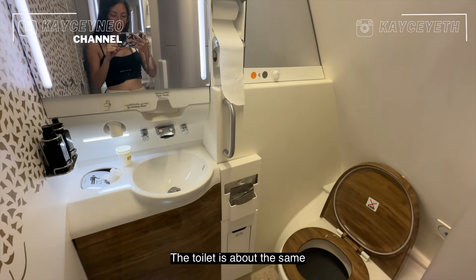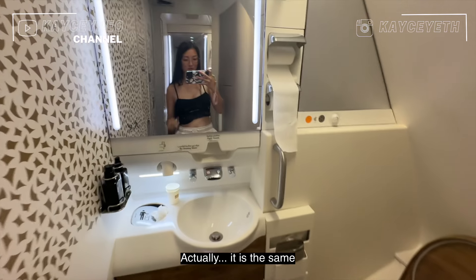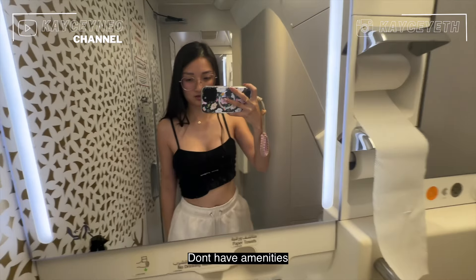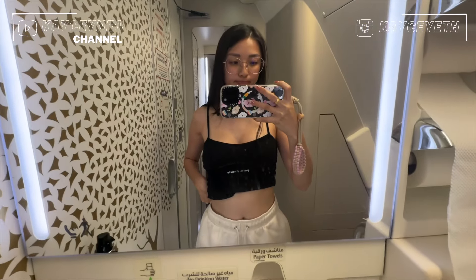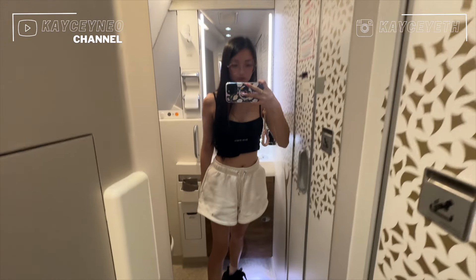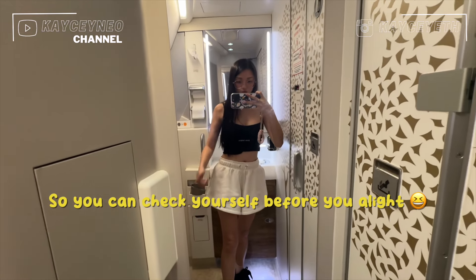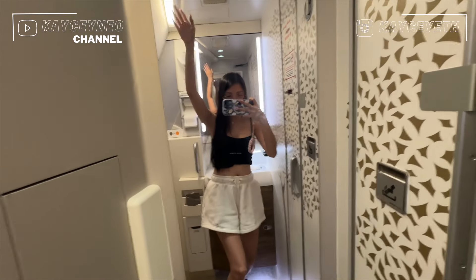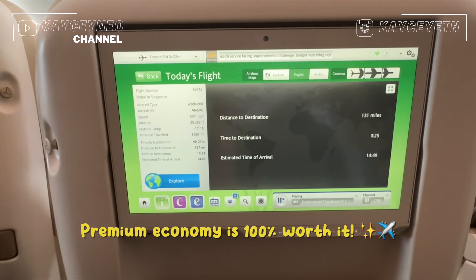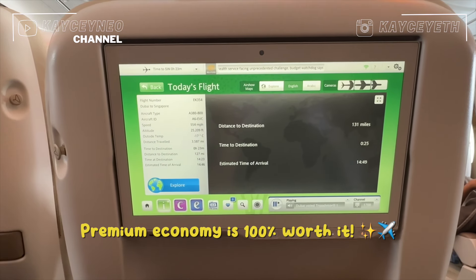The toilet actually has amenities and a full-size mirror, which is great. It is definitely worth it to take premium economy — I recommend you guys to try it!